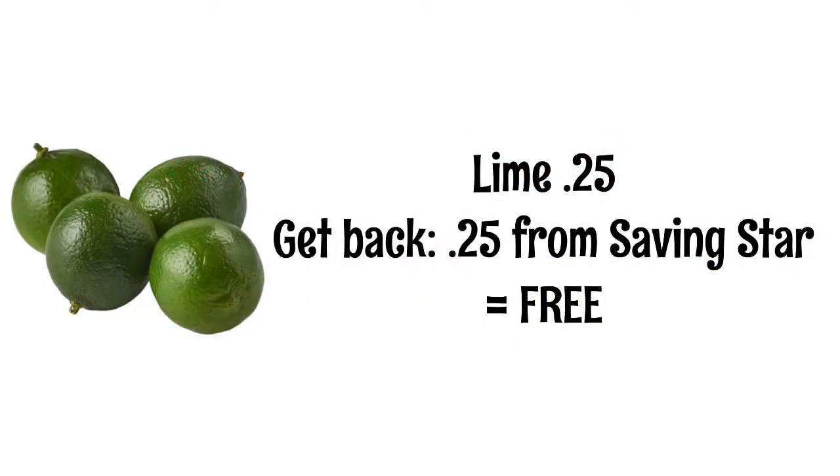So I know our first deal is a little bit silly, but free is free for you guys. Limes are 25 cents. The healthy offer on Saving Star this week is for lemons or limes, so you'll get 25 cents back there, making your lime absolutely free. If you are unsure on how to redeem the Saving Star healthy offer, I will leave a link up in the iCards for you.